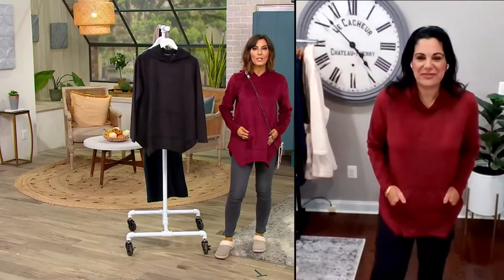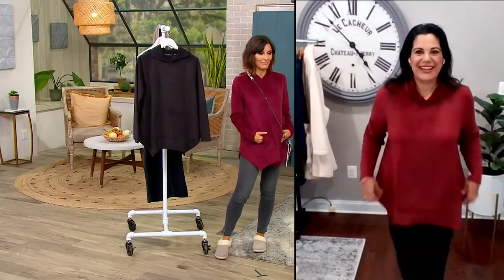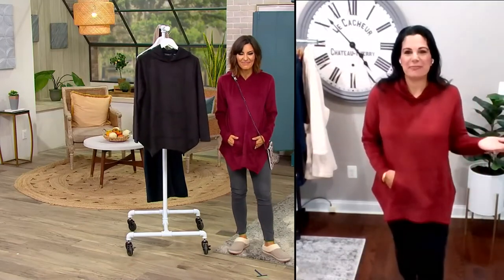We are hashtag twinning, which means we both are hashtag comfortable. With it being the first day of autumn, I thought the mulberry — I love the color. I love the feel of this fabric, Amy.